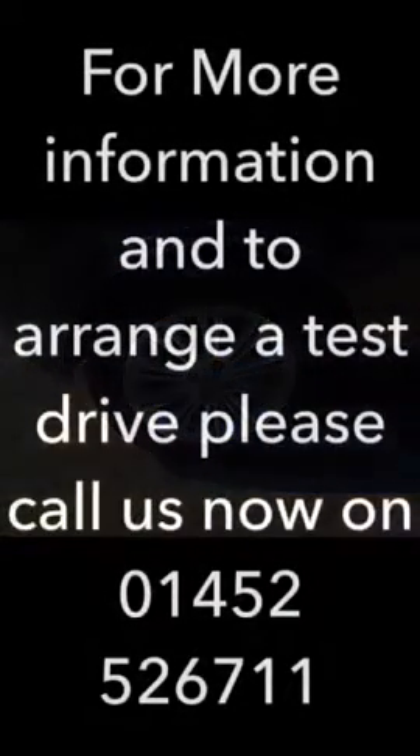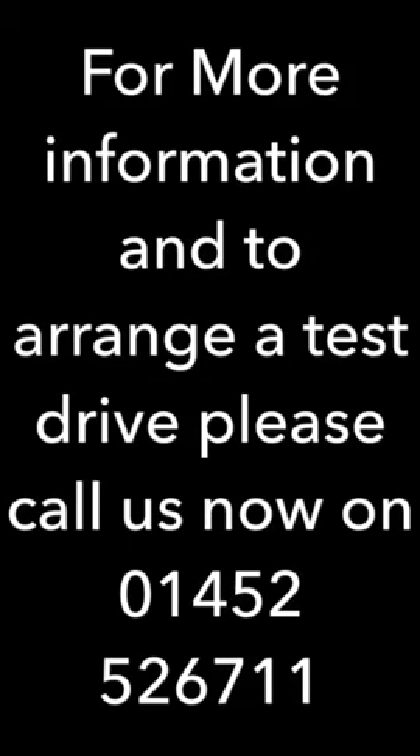For more information on the range or to test drive, call 01452 526 711.